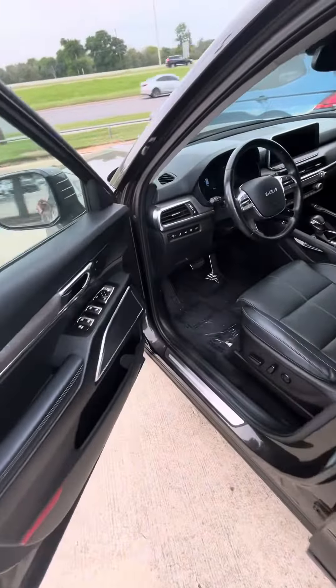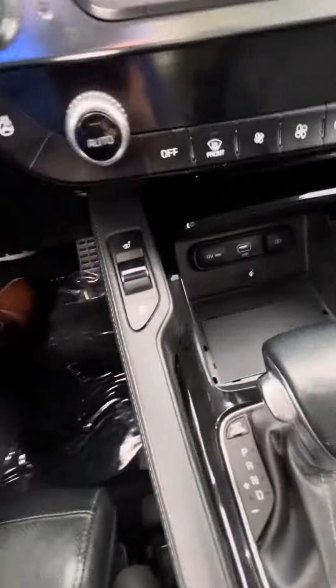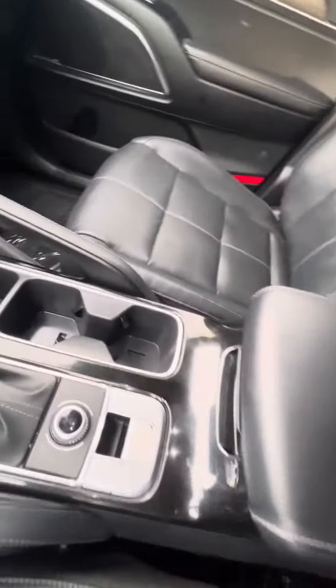I'm going to go ahead and show you cooling and heated seats. Here's what the back looks like there, and let's go ahead and start this one up.